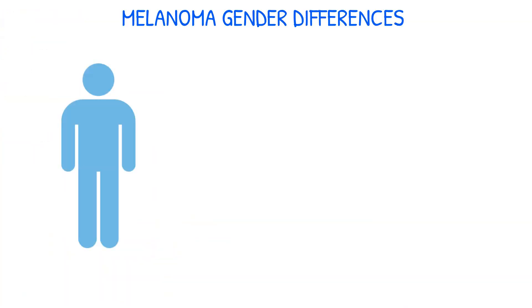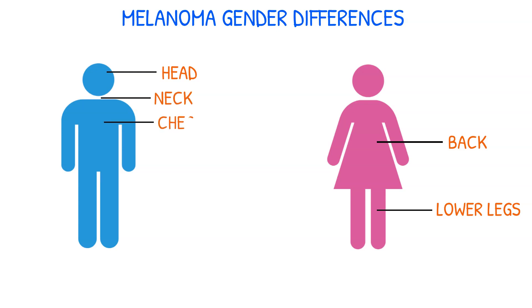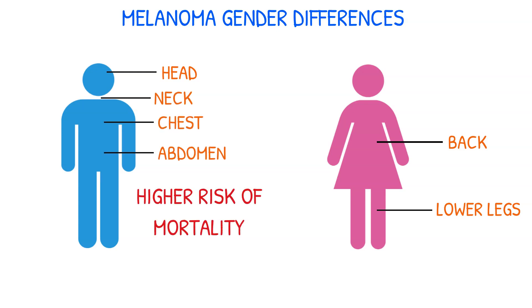There are differences in the way melanoma affects men and women. Women tend to develop melanoma on their back and lower legs, while men tend to get it on their head, neck, chest, and abdomen. Men have a higher risk of mortality from melanoma than women.